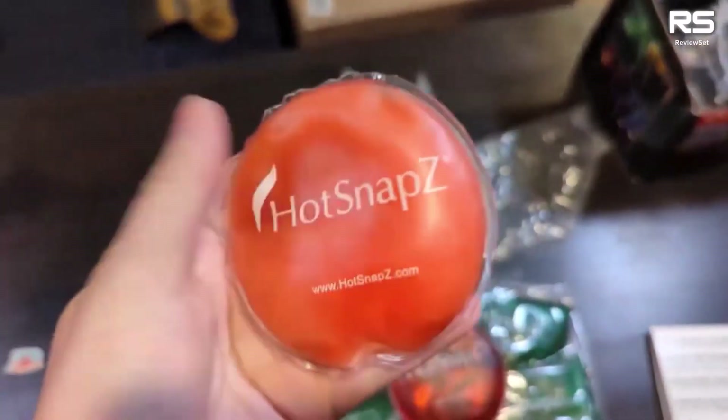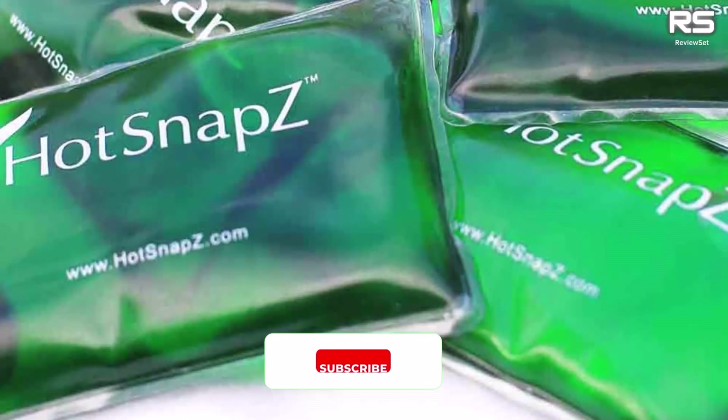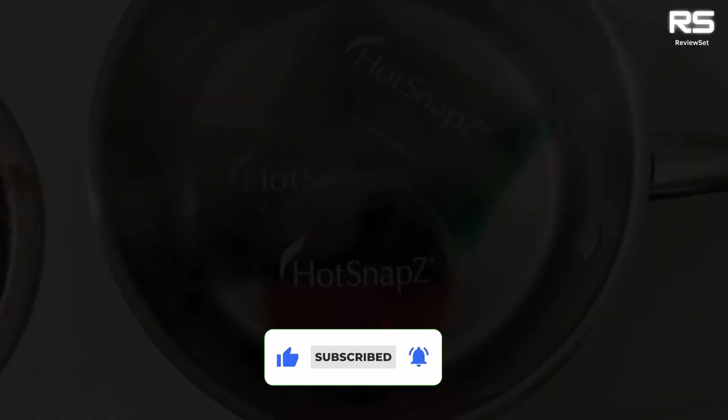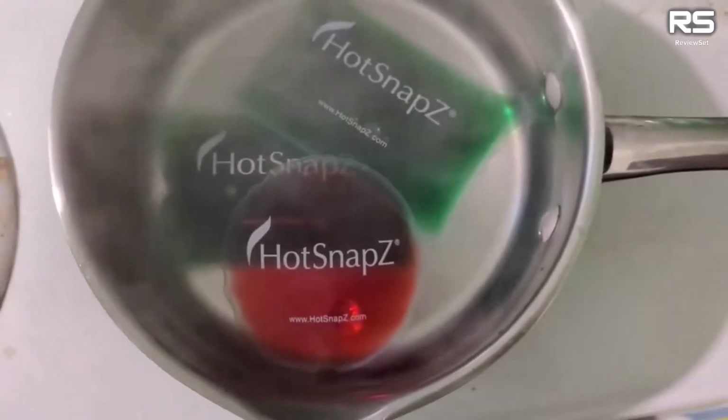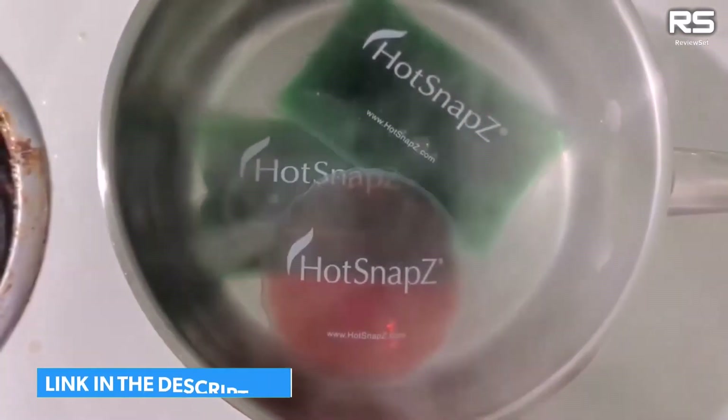After use, simply boil them to reverse the reaction and reuse. Ideal for users who need occasional short bursts of heat without worrying about recharging. Additionally, these hand warmers can be used in water, making them suitable for activities like ice fishing or prolonged exposure to snow.